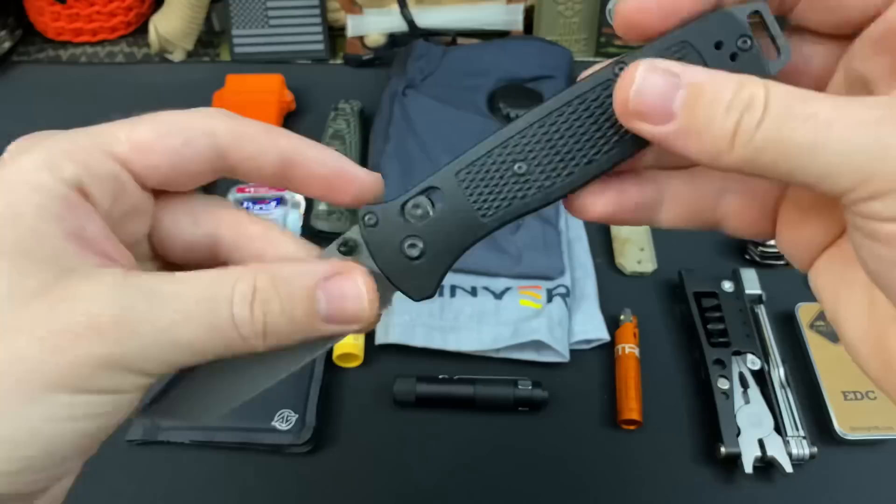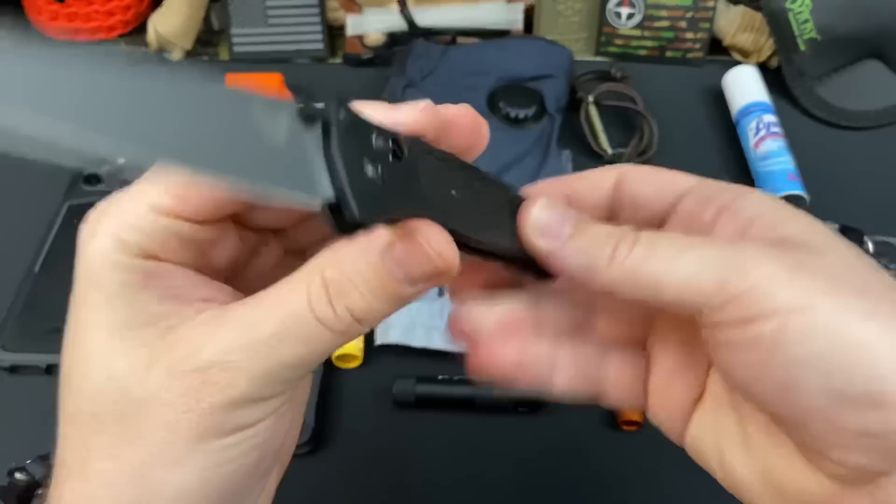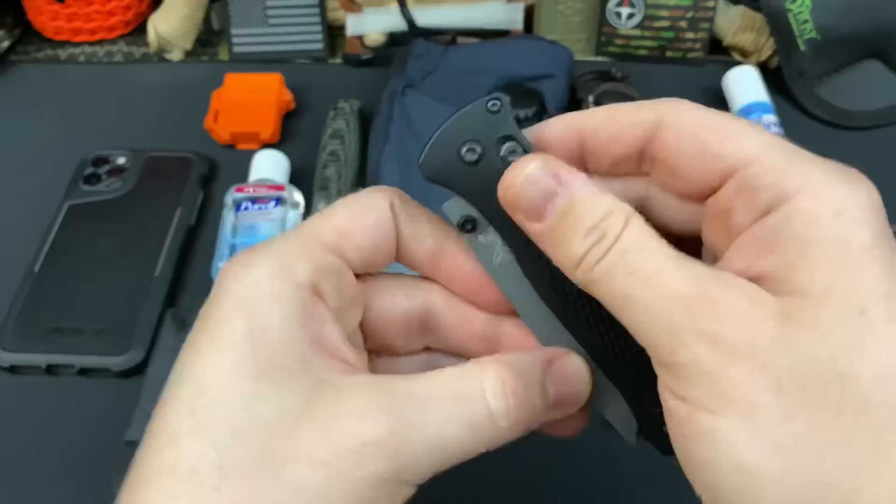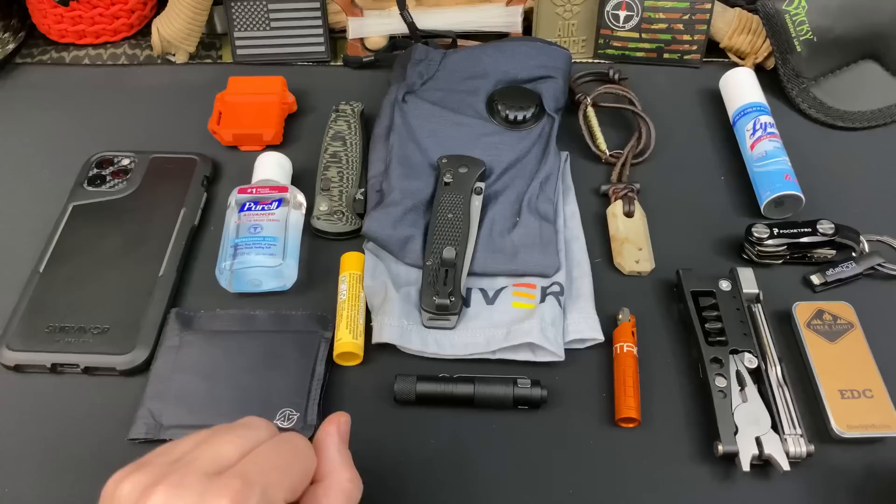You guys saw this in my last EDC video — this is my Benchmade Bailout. I love this also because it's very thin and lightweight. It is rocking CPM3V, which is touted as a super steel. However, when the knife steel is this thin, I'm not sure how much the super steel really comes into play. However, I've only had to sharpen it once since I've owned it. If you don't like to spend $100 on knives, I'm there with you.